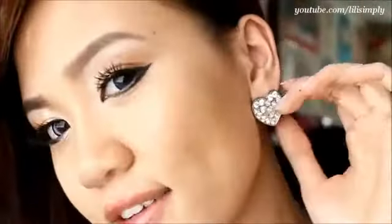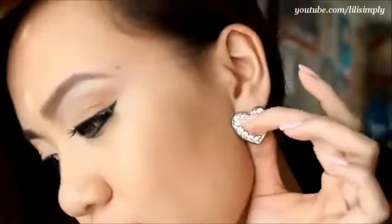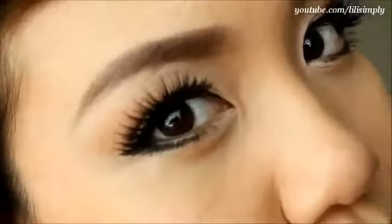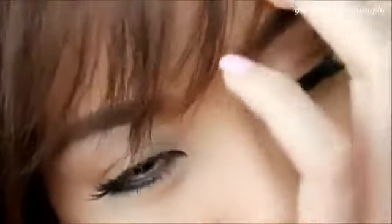And here is just a closer look at my earrings. I got these from Forever 21. Here is a close-up look at my makeup. I've linked the makeup tutorial for this look in the down bar and on the video.